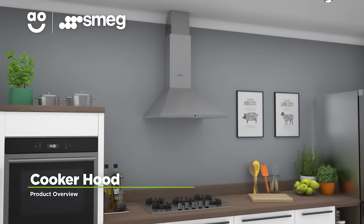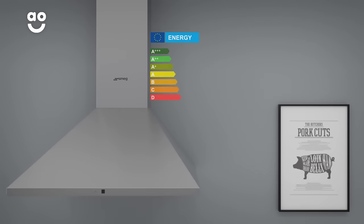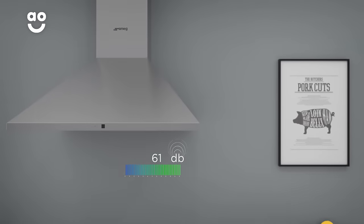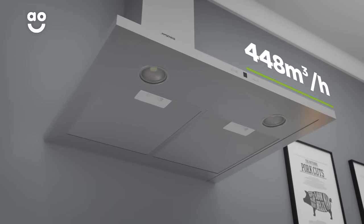If you're looking for a cooker hood with handy features to clear your kitchen quickly, this model from Smeg is a great choice. It has a B energy rating, a 61 decibel noise level and two grease filters. And it's ideal for smaller kitchens as it has an extraction rate of 448 cubic metres per hour.